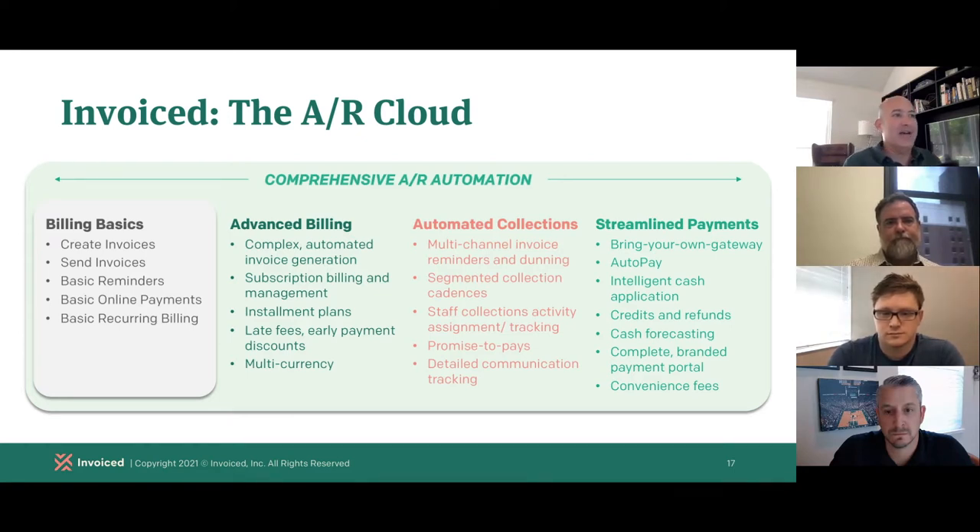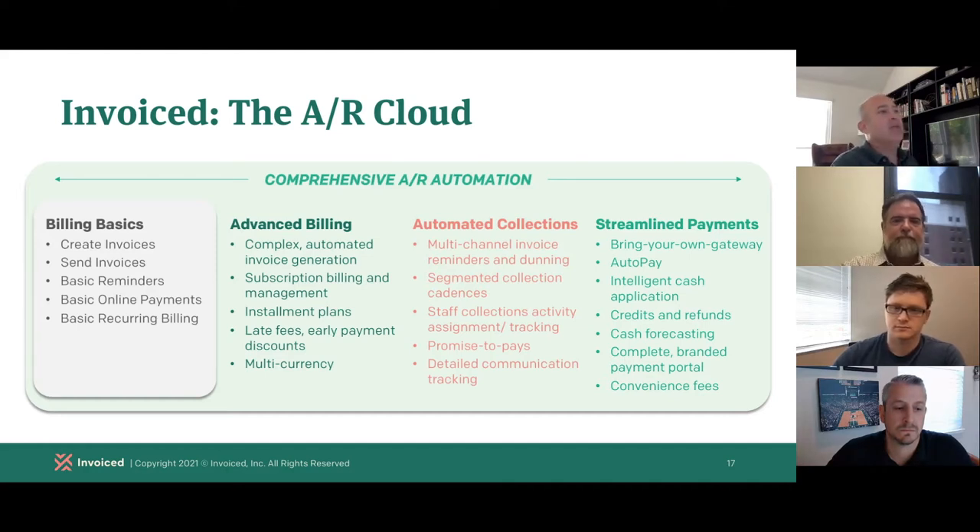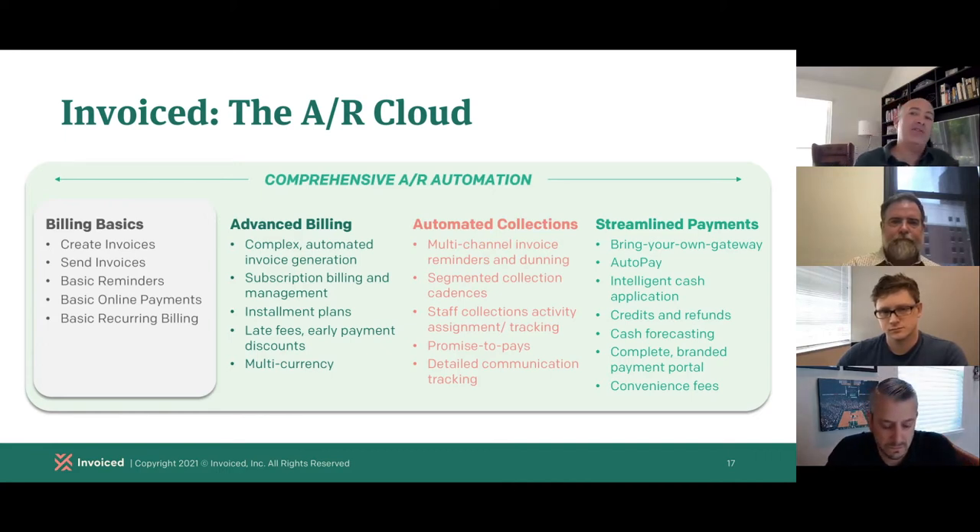We also manage collections activity and follow-up tasks among your staff, track promise-to-pays, and track not just the communication but what's happening on the receiving side. We handle payment in a streamlined, modern way. If you have a payment gateway or don't, within minutes you can set up a branded payment portal to accept credit cards or direct debit, provide check and wire instructions, let people sign up for auto pay, download statements, and manage their entire billing relationship on a self-service basis. There's also cash application, cash flow forecasting, and reporting — all under one comprehensive, API-extensible AR automation solution.